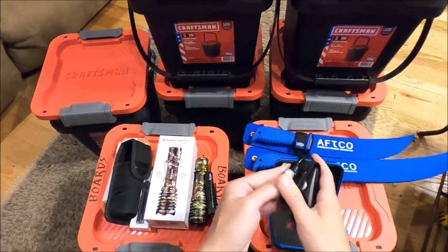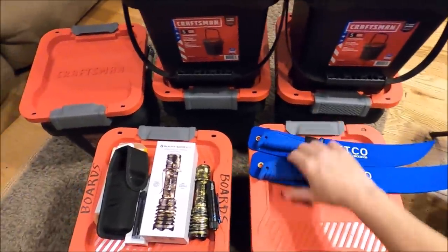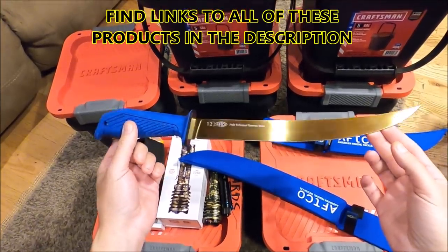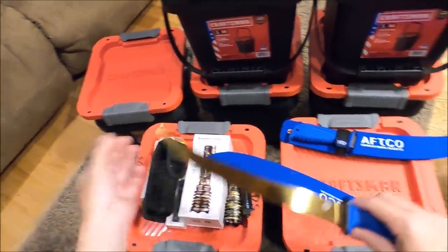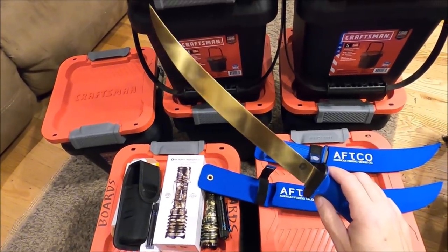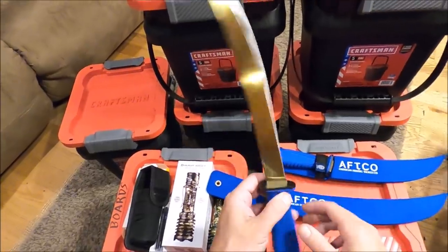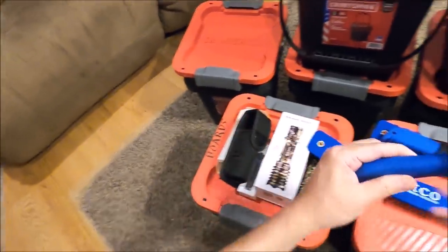Moving on — Apco came out with some new fillet knives this year. A little high dollar but super high quality. Titanium coated steel, and they teamed up with Boker to design this knife. That's the Boker symbol right there. They have three sizes: 8, 10, and 12 inch. The middle size has been sitting out on my boat for three months — I've been using it for cutting bait and filleting fish, without sharpening it beyond the factory edge.